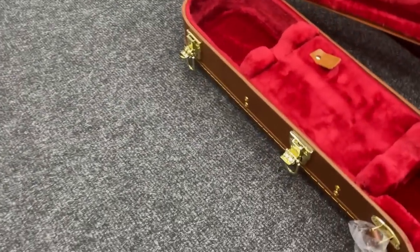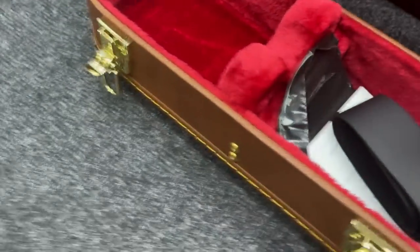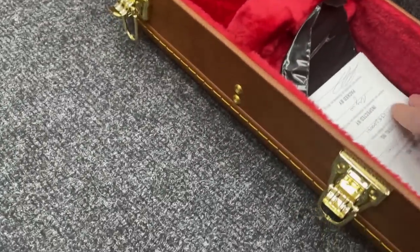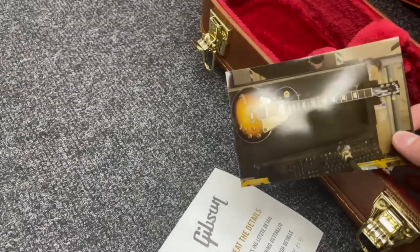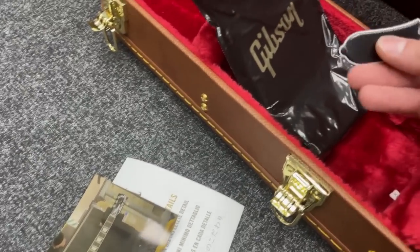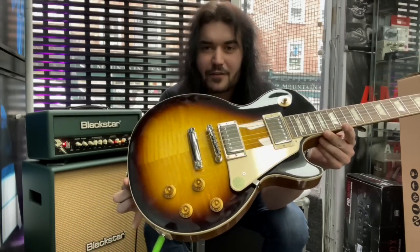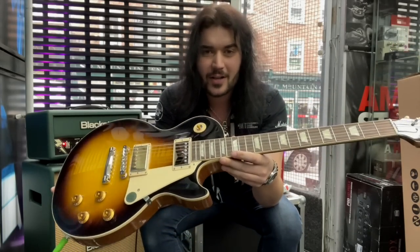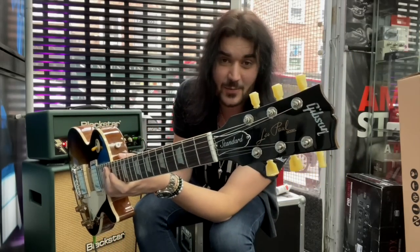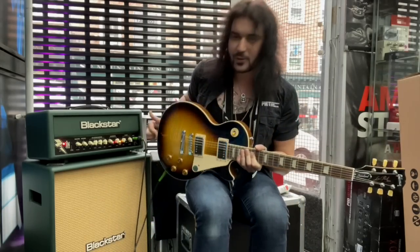Look how nice this case is inside — they used to be pink. I think the custom shop ones are still pink, but it's a beautiful red velvet interior. Gibson strap, the photograph of said guitar in Gibson's workshop getting set up, and a little goodie bag filled with Gibson goodies. And a blank truss rod cover, because the one that comes with it says 'Standard.' Look at this glorious thing. Fantastic guitar — Gibson are knocking it out of the park these days. 50s and 60s spec Les Paul Standards, this is the 60s spec with the flame maple top. It plays and sounds as good as it looks, and damned does it look good.